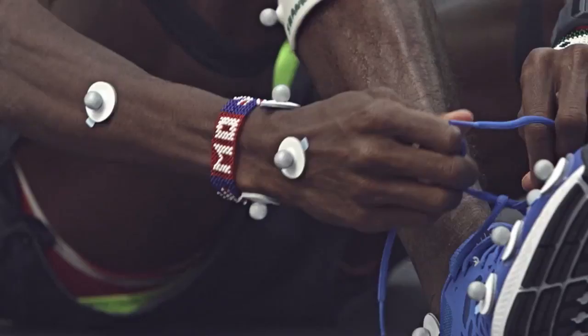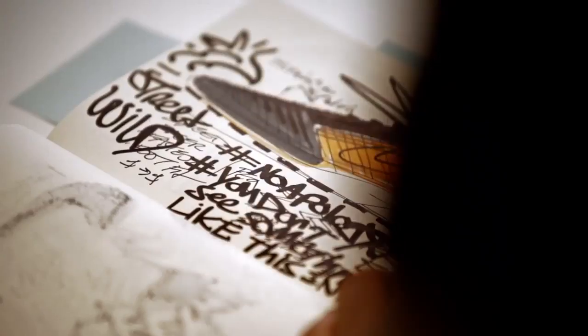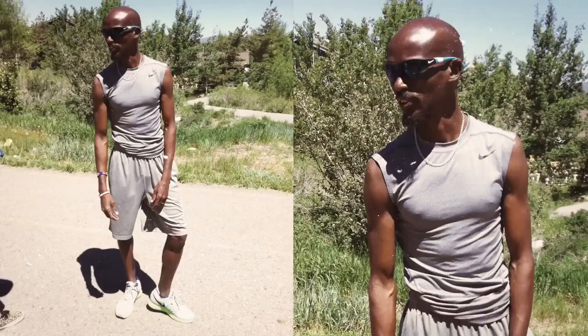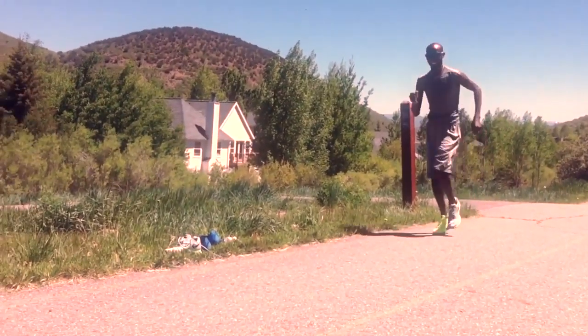Mo Farah is truly an advocate for performance of the shoe and he can give us those insights that are going to allow us to take it forward into the future. I gave him the first prototype of the Pegasus 31, and when he came back from his first run in the shoe, he talked a lot about how when he first took the step forward, the run felt faster.